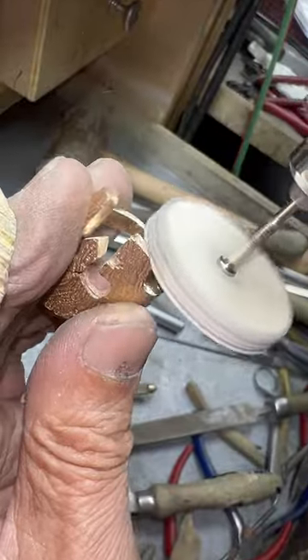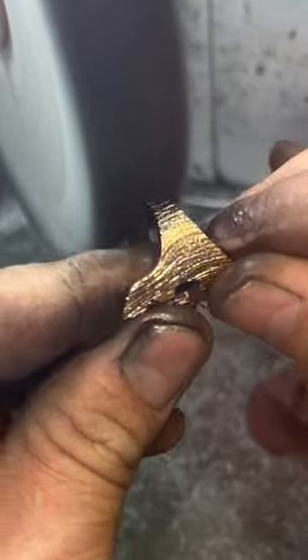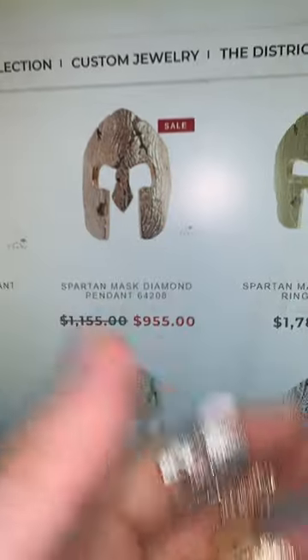Of course, the last person to touch this ring is the polisher, and then they got to ship it, so on and so forth. And that's really what we do here at TraxNYC.com. We really make all this happen, and we know what we're doing.